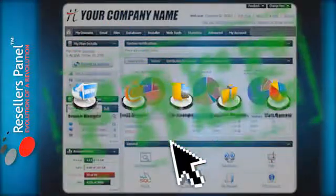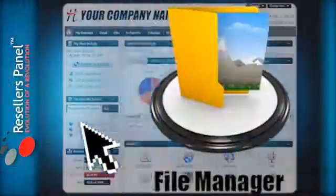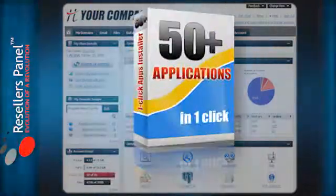Hepsia features all the tools for taking control of your website, like a drag-and-drop file manager, a one-click free apps installer, and more.